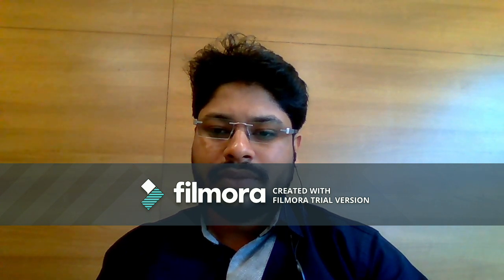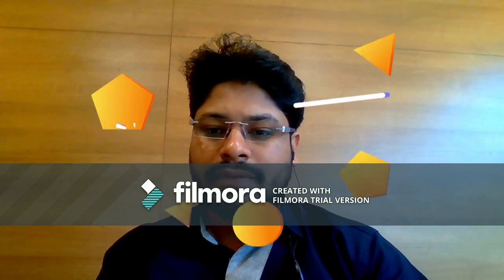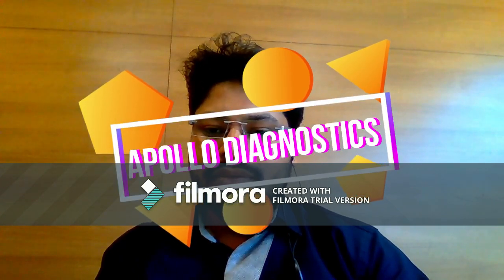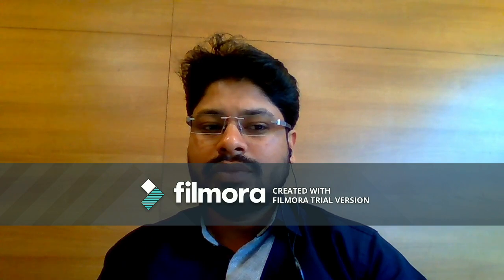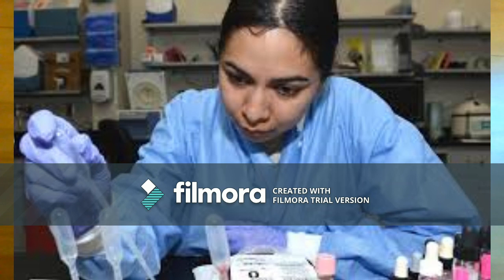Hello viewers, welcome to Franchise Solutions. Today I will give you details about Apollo Diagnostics. As you know, Apollo is a very big brand in the medical sector. Their hospitals and diagnostic centers are all over India and in all cities. The company is now distributing Diagnostics Centers all over India.